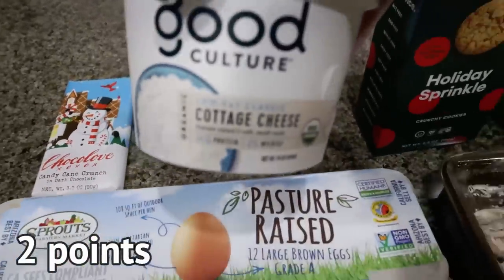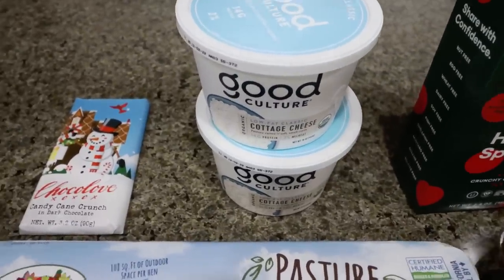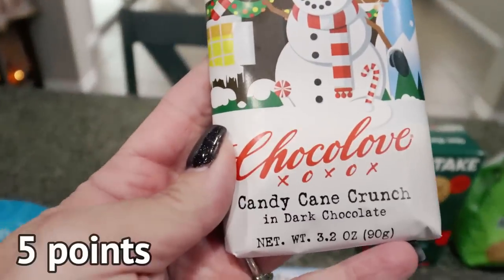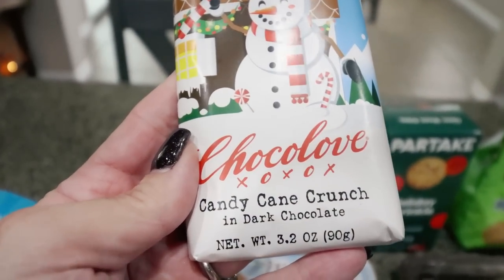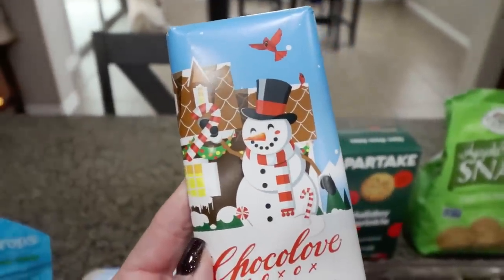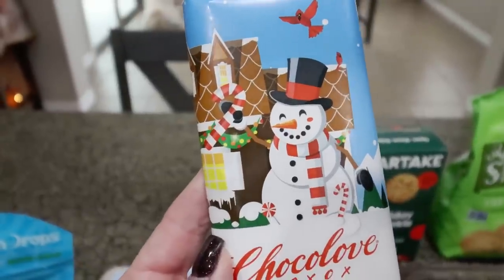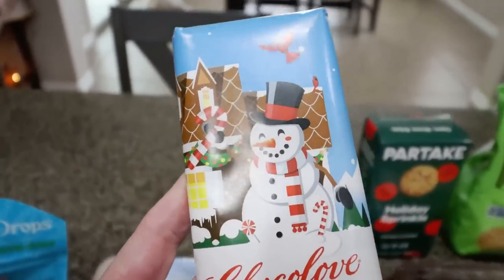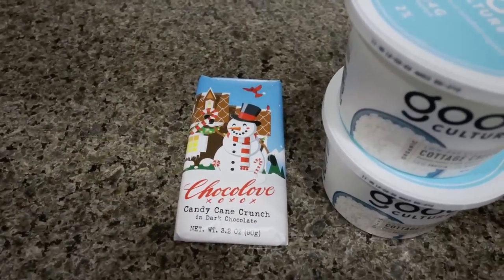They had my favorite cottage cheese on sale for $3.99, so I picked up two of the Good Culture low-fat cottage cheese. And then a repeat purchase — the brand Choco Love, dark chocolate peppermint crunch. This little candy bar is the best thing I've ever had. It has little bits of candy cane for that sweet minty flavor, perfectly paired with dark chocolate. I don't even love dark chocolate, but this bar is so good — I ate the entire thing last time, so I did a repeat purchase.